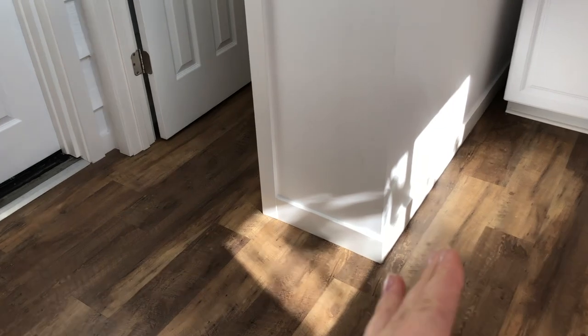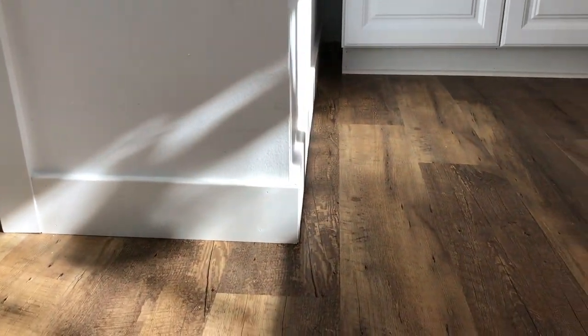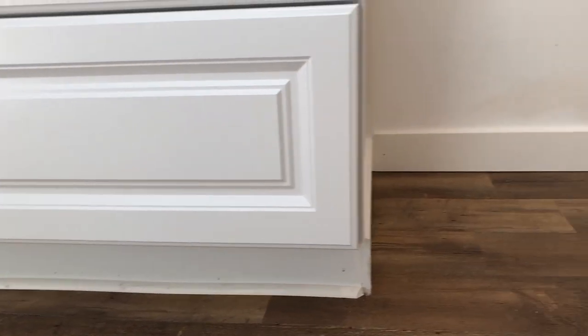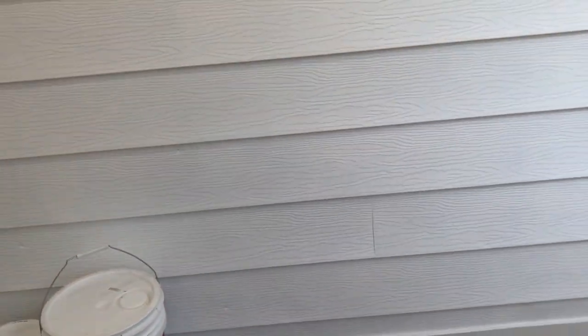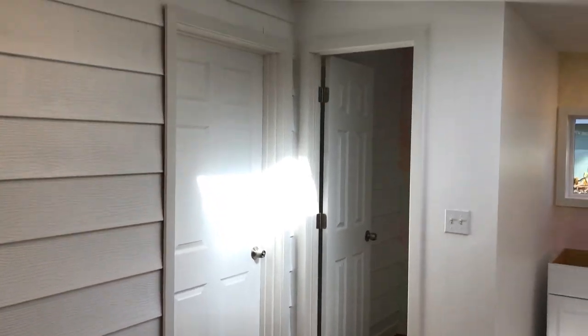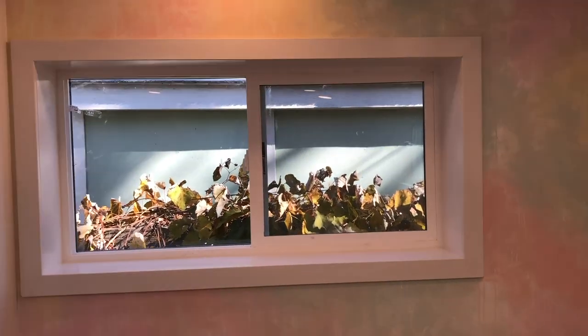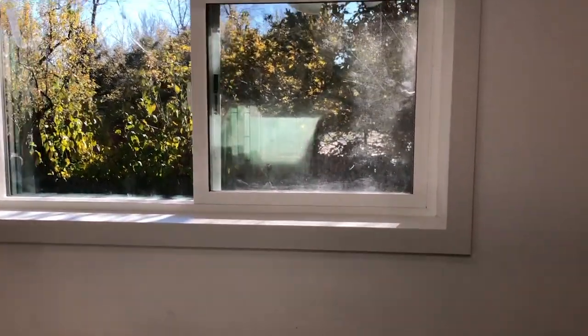It just looks finished! Doesn't it look great? Oh my gosh, I'm so excited — super fresh, super clean, super professional. And then we obviously have the windows also framed. Just looking really, really good. Nice big window sills for me to put stuff on, especially this one — this was the double one because that wall was much bigger.